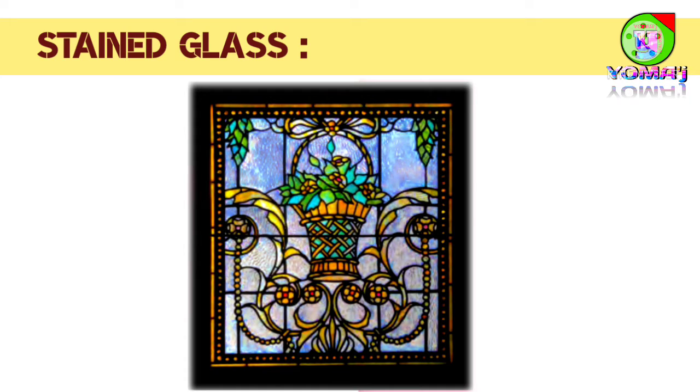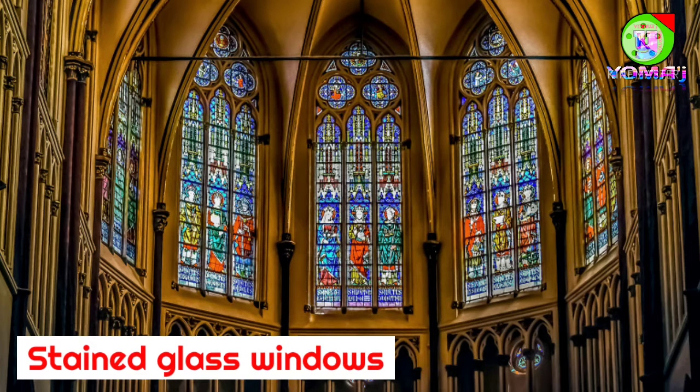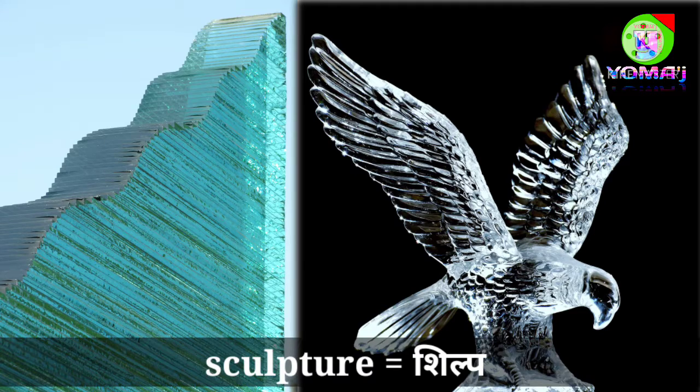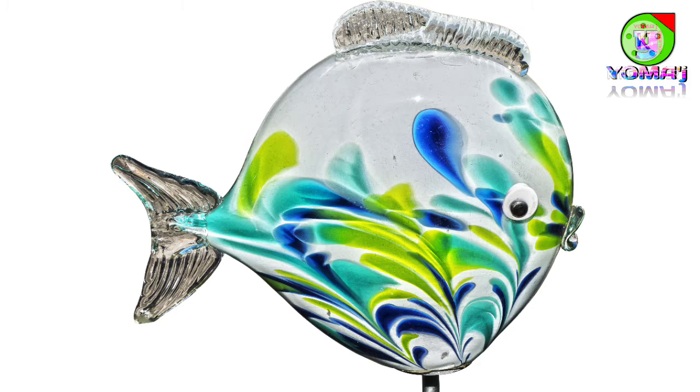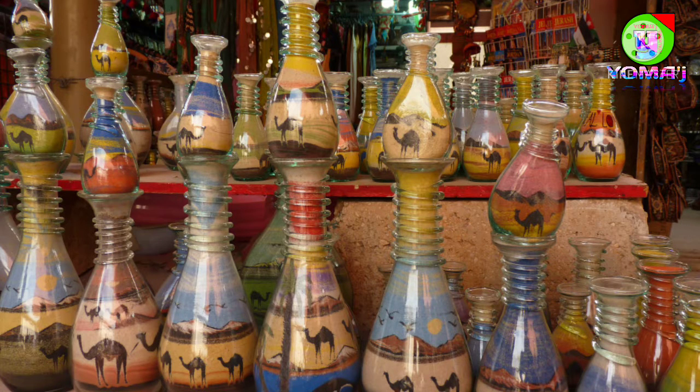Stained glass: colored glass is used to make beautiful pictures, especially in window panes. Such windows are known as stained glass windows. They are seen mostly in churches. Colored glass can also be used to make beautiful sculptures and decorative articles. It is also possible to paint on glass using special chemicals and processes.